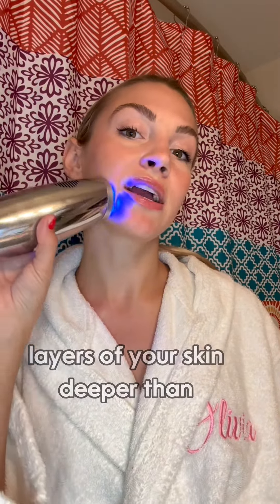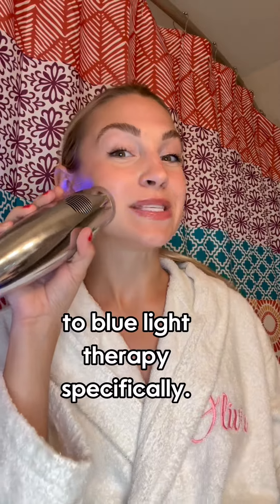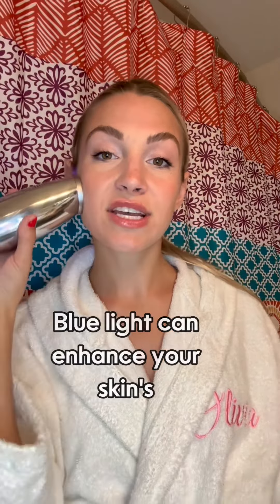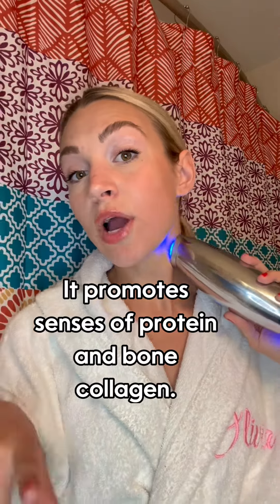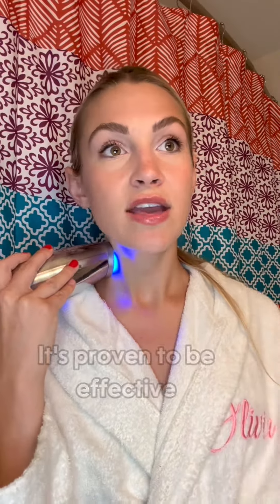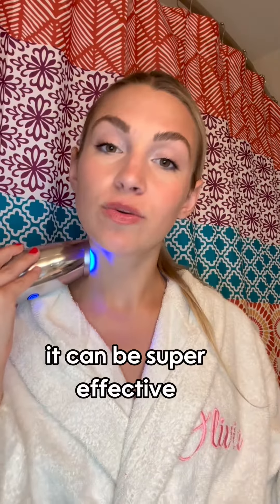Light therapy is cool because it can penetrate through all of the layers of your skin, deeper than serums and creams, and there are a lot of different benefits to blue light therapy specifically. Blue light can enhance your skin's texture and reduce enlarged oil glands. It promotes synthesis of protein and bone collagen. It also assists in diminishing sunspots, acne, and acne scarring. It's proven to be effective with anti-inflammatory properties, which means it can be super effective for helping with acne.